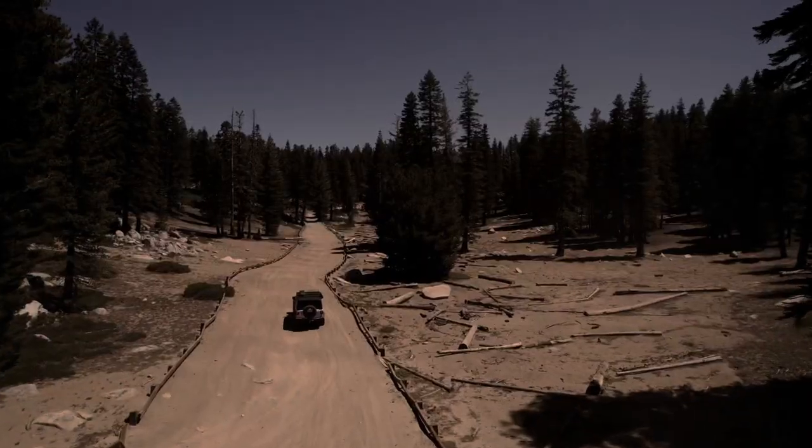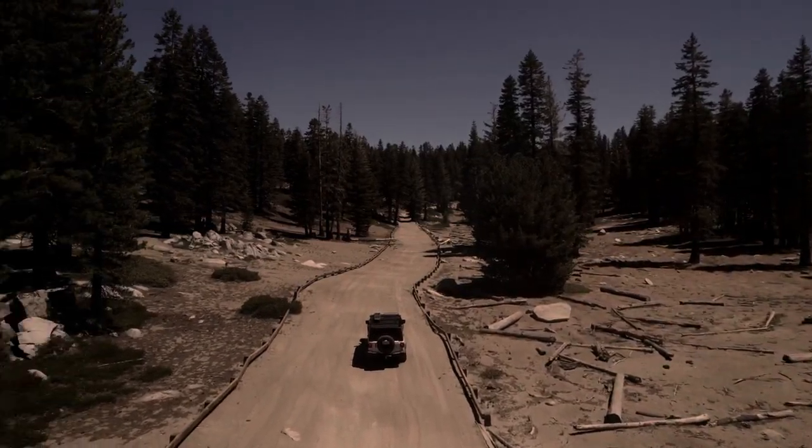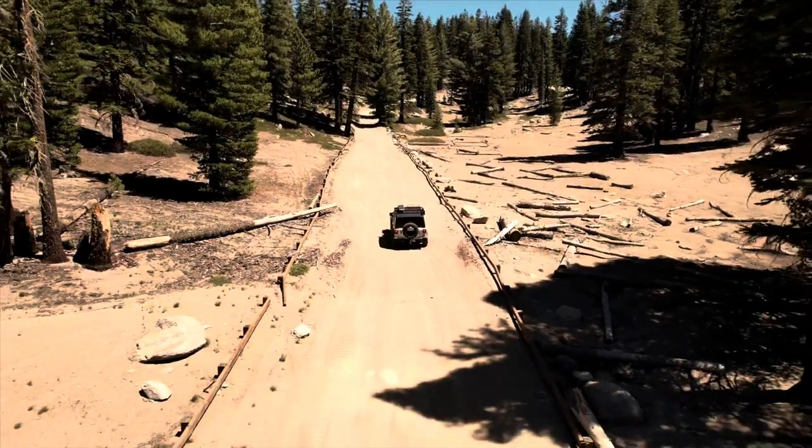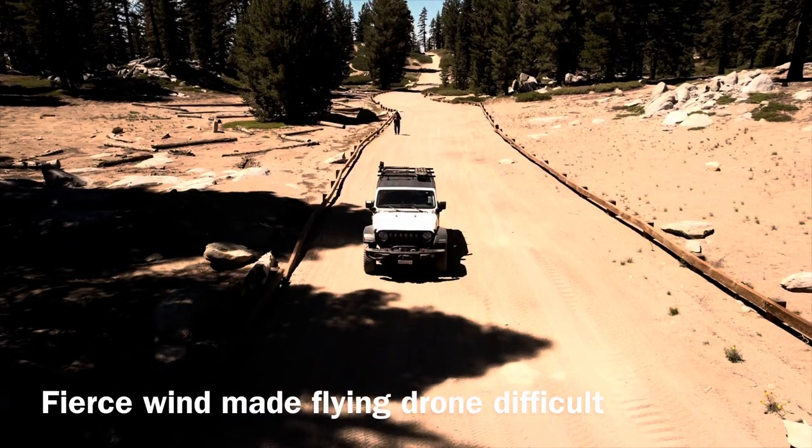It was very windy, but I was still able to get the drone in the air and get some decent footage.